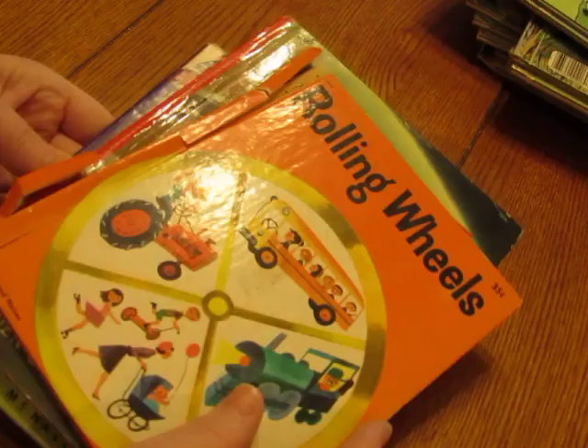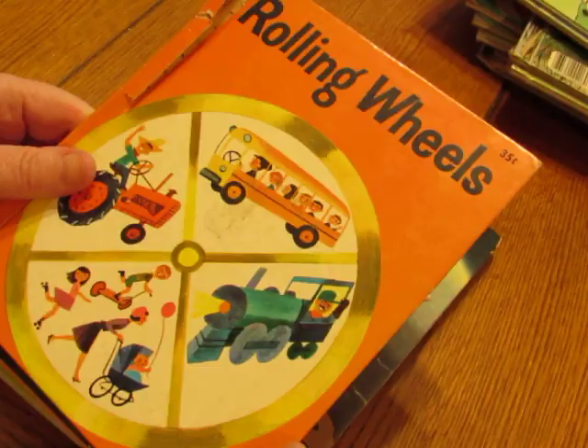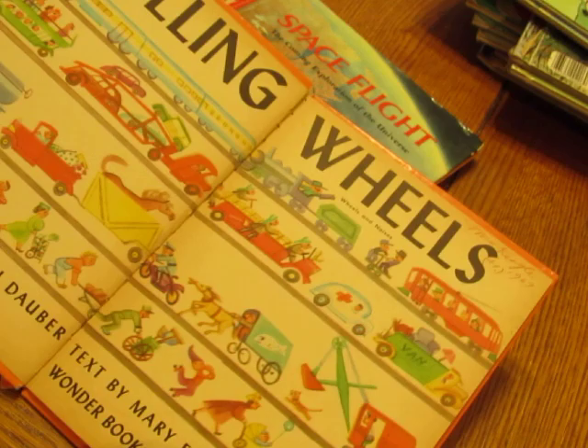That listing is called 'Charlie Brown.' This next group is not Golden Books — it's similar books. There are two Wonder Books, a Golden Library of Knowledge, and a Rand McNally Elf Book. One has a spine that's falling apart, but that wouldn't matter to someone making a junk journal. This one is called 'Rolling Wheels.'